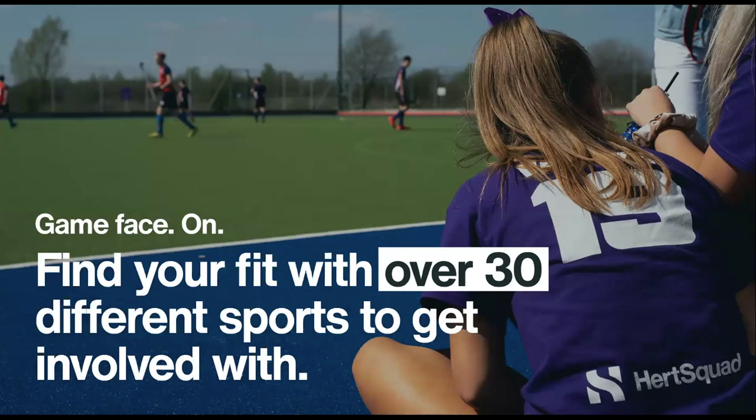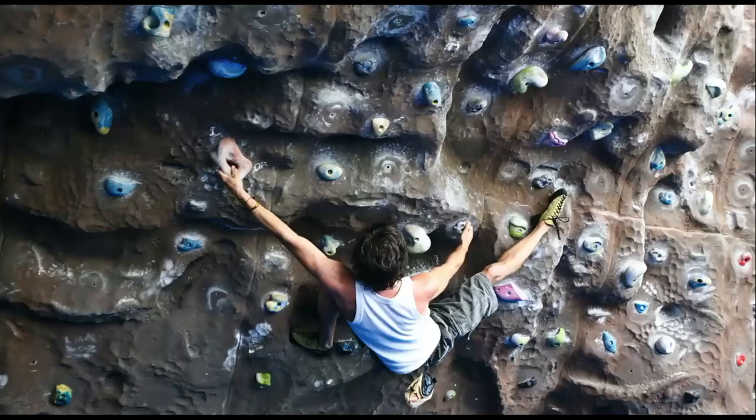Gym memberships are charged on top of your course fees but are very reasonably priced — bronze, silver or gold. The gold membership also gets you access to other university gyms across the country, so if you visit a friend at another partner university you can use their gym facilities too. This is the rock climbing wall at the entrance to our sports village — you can book a slot with our trained instructor. It's quite a unique facility and a great way to stay fit.